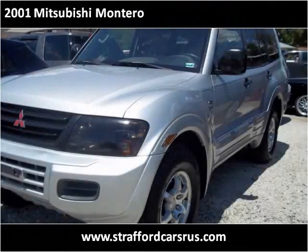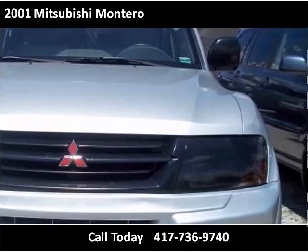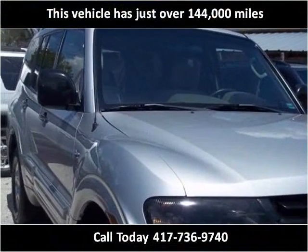This 2001 Mitsubishi Montero is available from Cars R Us. This vehicle has just over 144,000 miles.